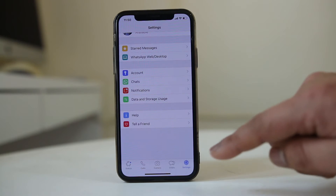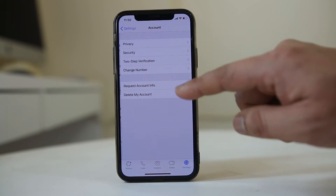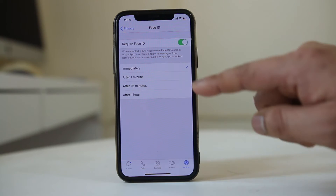Then what you do is go to Settings, go to Accounts, go to Privacy, and go to Screen Lock. Select 'Require Face ID'.